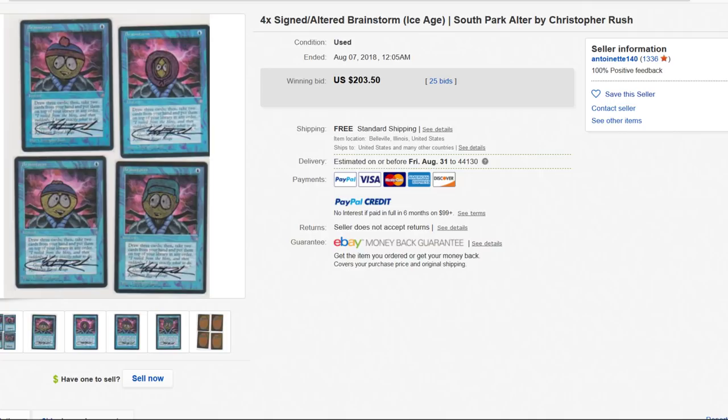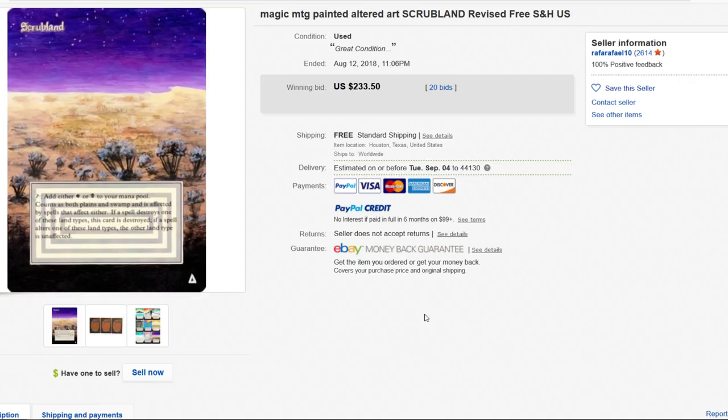Scrubland, $233. Here's my deal with altered arts — a couple things. One: you can't use them in a tournament, so they're only pretty to look at. Seriously, you're buying these just as a piece of art and nothing else.